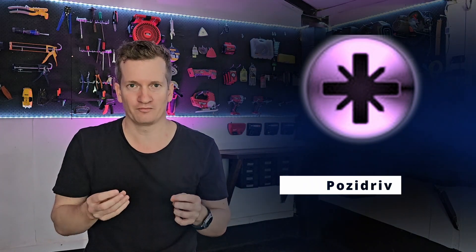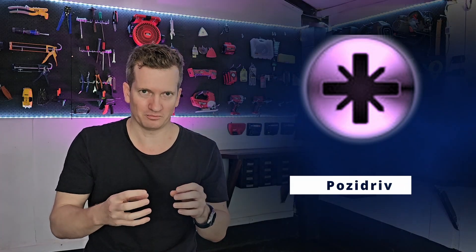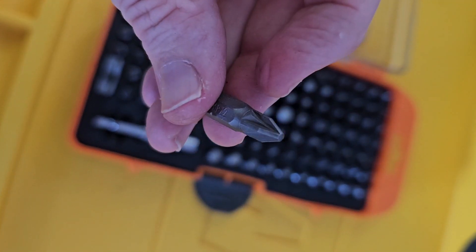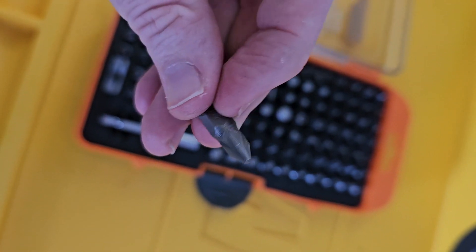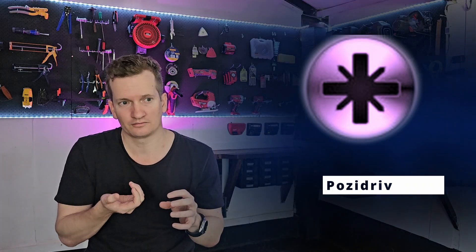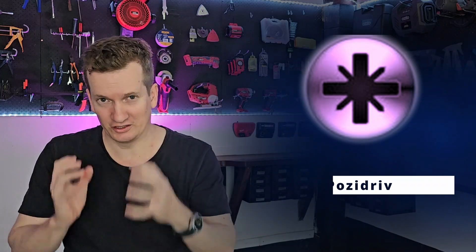The pozi drive is basically a new and improved Phillips head, where you have the original four grooves but then some additional little mini grooves to provide a bit more grip so it can survive more torque force. Another great thing about the pozi drive is that you can still use a Phillips head if you don't happen to have a pozi drive screwdriver bit on hand. It's less likely to strip and cam out, and it's super convenient, which is why the pozi drive is a very popular choice.